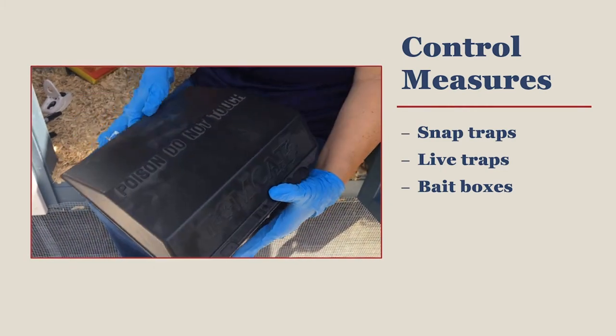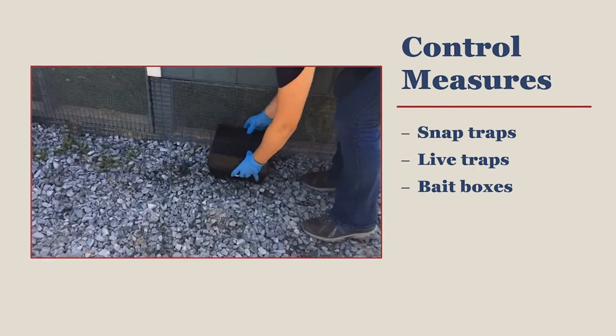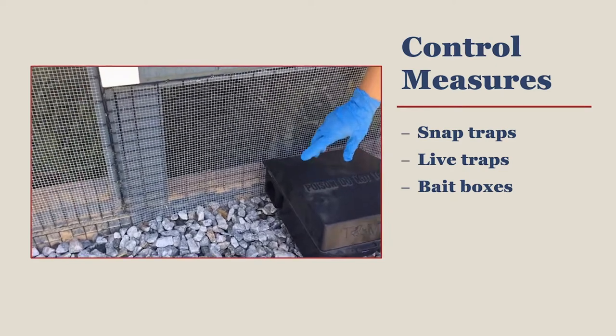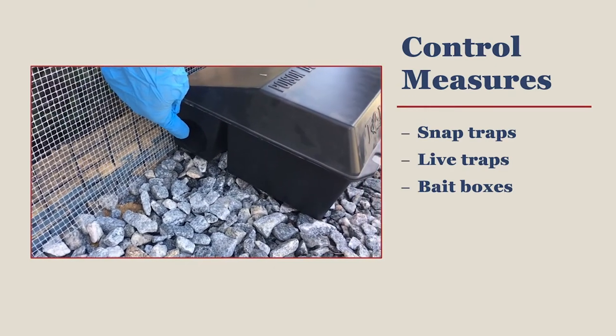Switch the type of bait that you use so that it changes every 3 to 6 months. Place the bait box on the ground with the opening for the rodents along the base of the coop to take advantage of a rodent's natural avoidance of open spaces.